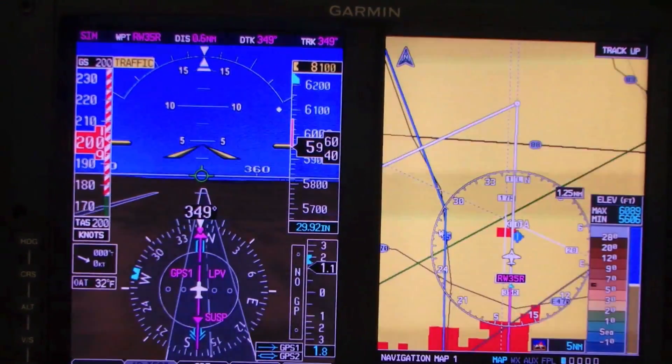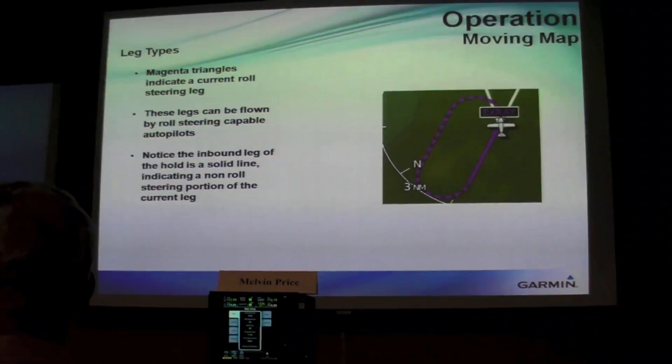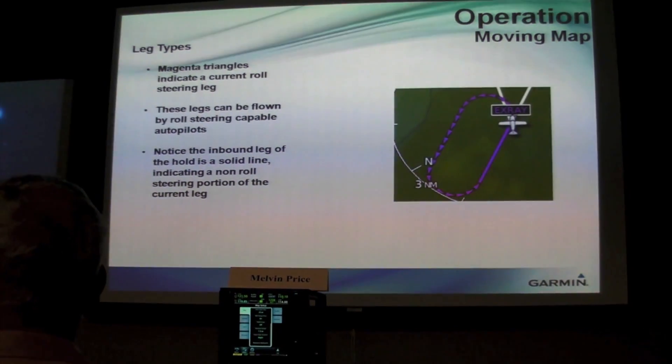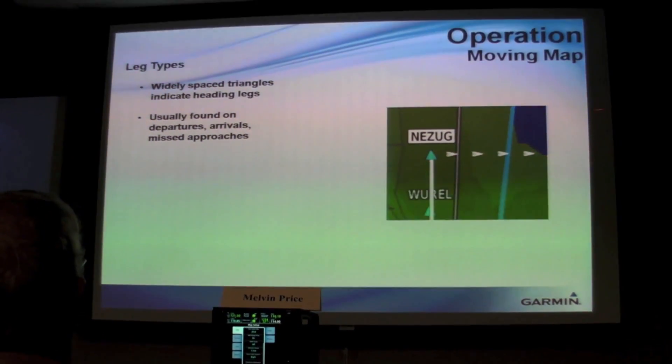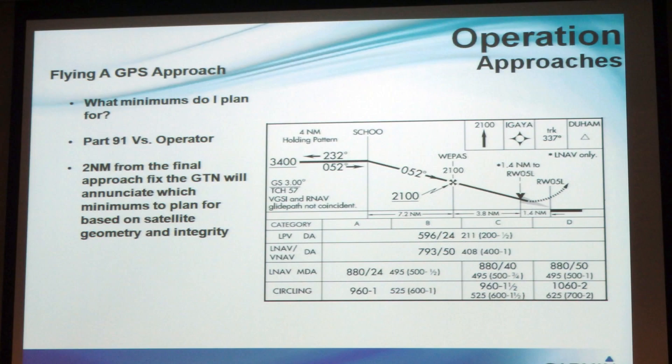And then for the 750 course, we really touch hard on flight planning scenarios. In case ATC gives you a diversion or a reroute, we really want the customer to feel confident in knowing how to operate their avionics, because the last place where you want to learn how to do that, of course, is in the air.